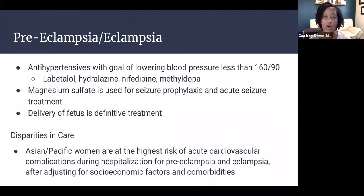For treatment: in patients with preeclampsia, lower blood pressure with antihypertensives to a goal of less than 160 over 90. Safe antihypertensive medications in pregnancy include labetalol, hydralazine, nifedipine, and methyldopa. The treatment for eclampsia is magnesium sulfate, which is used for acute seizure treatment — the medication order we will give to EMS — and also for seizure prophylaxis in patients presenting with preeclampsia. Definitive treatment for both preeclampsia and eclampsia is delivery of the fetus.